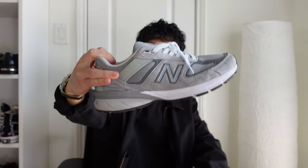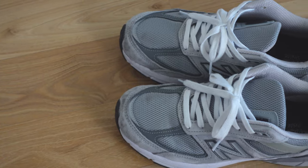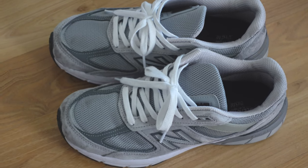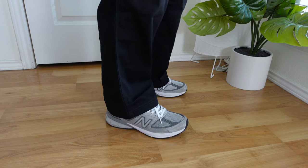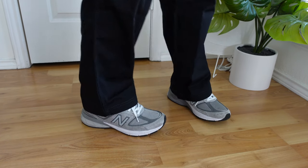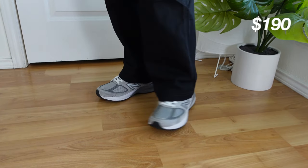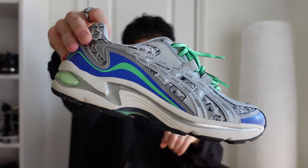Up next we have my New Balance 990 V5 — what people call the ultimate dad shoe. I'd say these are my beater shoes; I usually only wear them to the gym but occasionally when they match my outfit. These are extremely comfortable. I remember seeing them all over TikTok, and because of that I feel like they're too generic for me, so I don't really gravitate towards them. I bought these for around 190 dollars. They're just very generic shoes that can be worn anywhere at any time.